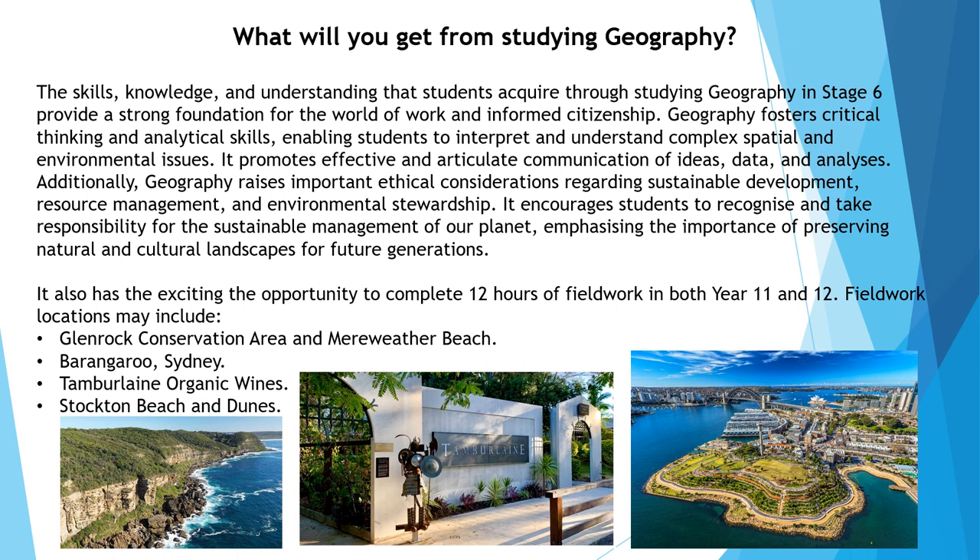These skills are highly relevant and beneficial for your future, regardless of your career pathway. By also choosing the senior geography course, you will have the opportunity to conduct 12 hours of fieldwork in both Year 11 and 12. These fieldwork locations may include Glen Rock, Barangaroo, Tamborlain and Stockton Beach.